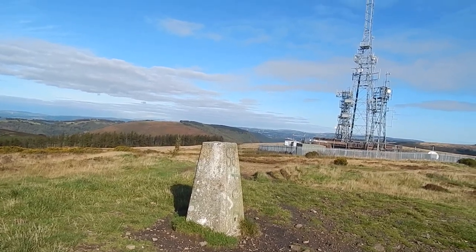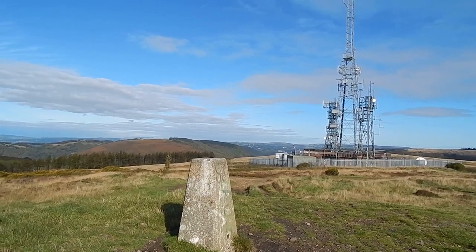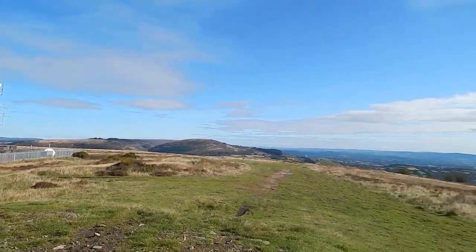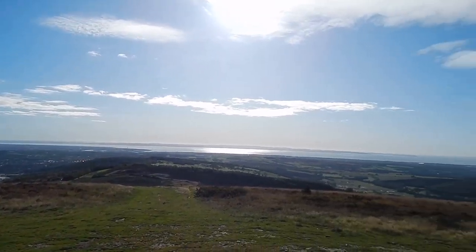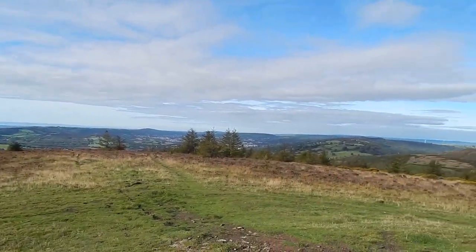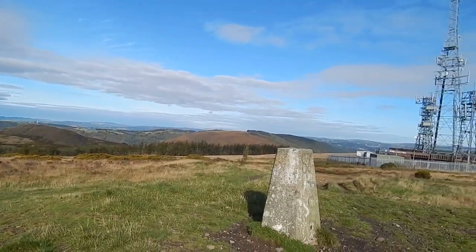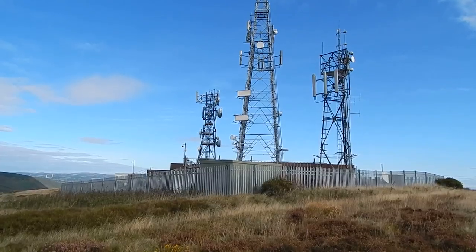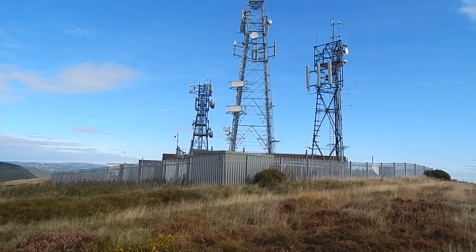Here's the trig point and mast on the top of Munnith Macken, 1188 feet high. And here's the view — there's Twimbala. The cloud is starting to increase as you can see. Now passing the mast on the top of Munnith Macken.